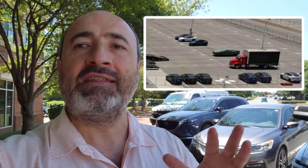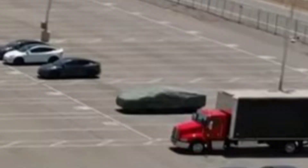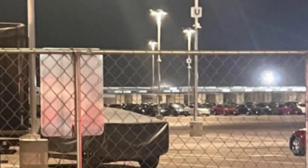A drone shot from operator and Giga Texas observer Jeff Roberts showed the Cybertruck wrapped in the outbound lot of Giga Texas. This is significant because in the past Tesla has not covered its Cybertruck units from an aerial view, nor have we seen units on the outbound lot in recent memory. Another angle from just off the lot was shared by Gregor trucker.